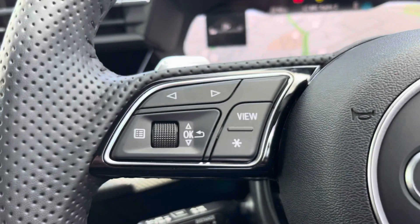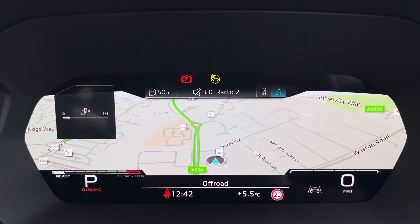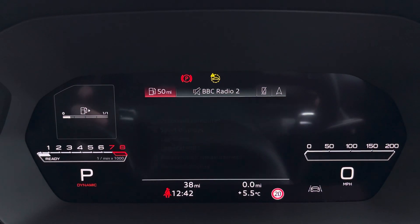On the left-hand side you have a choice of views on your Audi virtual cockpit. This can be set to navigation, connected to your telephone, your favourite radio station, or general vehicle data. It can also be set to a sports display as well.